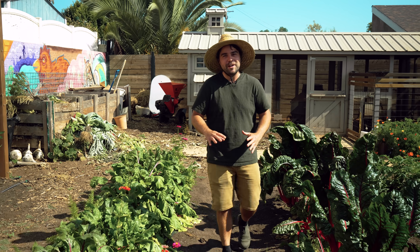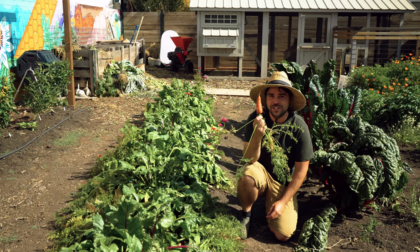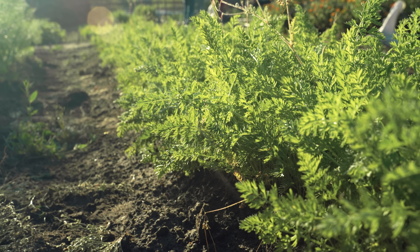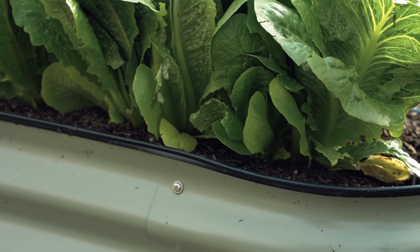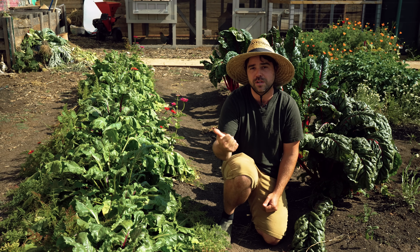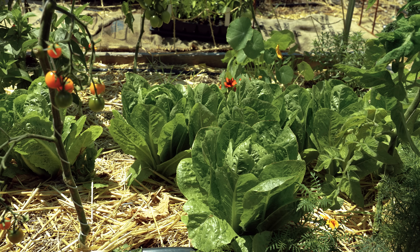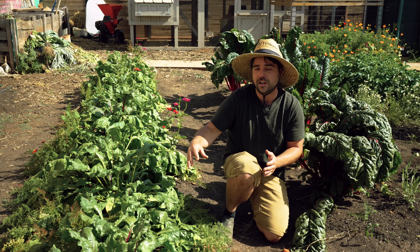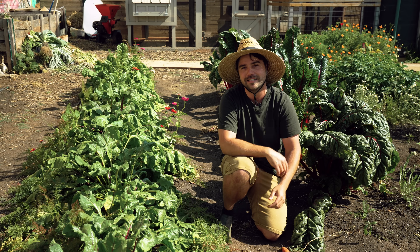Carrots and lettuce are a match made in heaven. The tall fronds of the carrot shade the lettuce, stop it from bolting, and make it taste better. Meanwhile, lettuce has shallow surface roots that don't compete with the carrot's deep taproot. Planting them together means no resource competition, and the lettuce growth on top keeps the soil cooler, leading to a tastier carrot harvest. If you have a carrot fly problem, also plant aromatic companions like sage and rosemary to deter those flies.